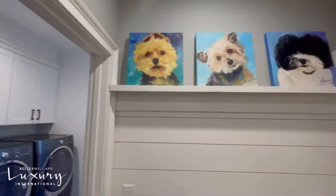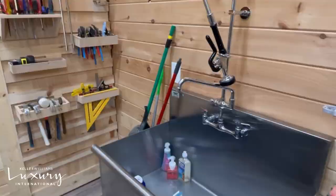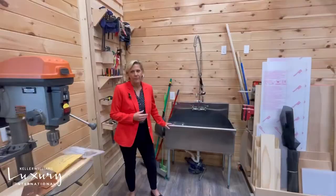The current homeowner is a craftsman and he's created so many beautiful pieces in this workshop. It is climate controlled and has this wonderful stainless steel commercial sized sink. There's a loft area up top. There are so many possibilities that this room could be — I see an art studio.